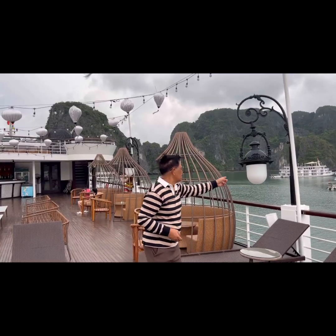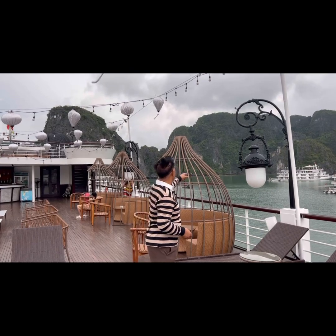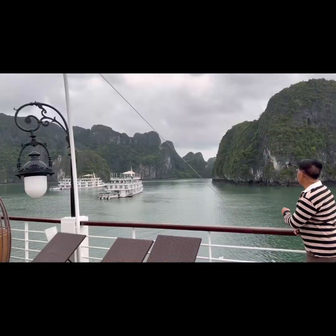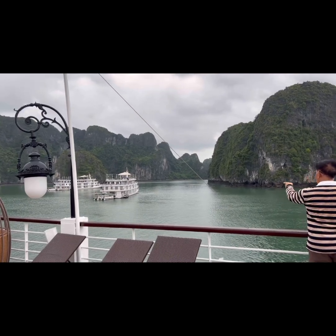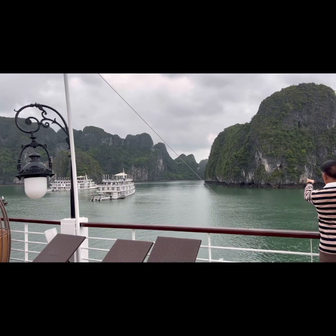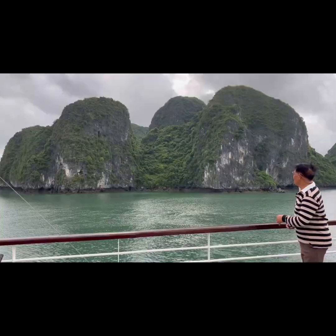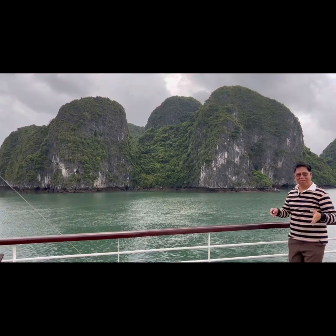Look at this place — the mountains are so very beautiful. This is nature at its best, and you can see there are lots of luxury cruises here. Over there it's like a waterway, but this is salt water. And look at this gigantic rock we can see.